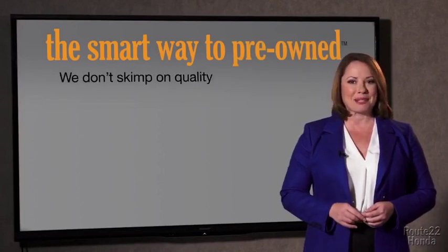So Zach, tell me, what do you like the most about the smart way to buy a pre-owned vehicle? Well, I had no idea a dealer could sell a car that barely passes state inspection. I mean, they only check two things — the tires and brakes are just adequate, not even good. Why take chances? Your life and those of your loved ones should be more important than that. That's why we don't skimp on quality.